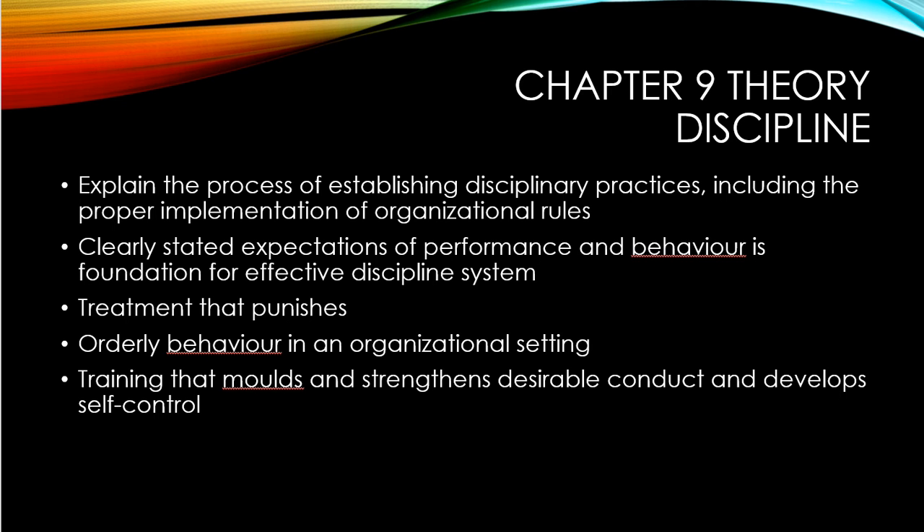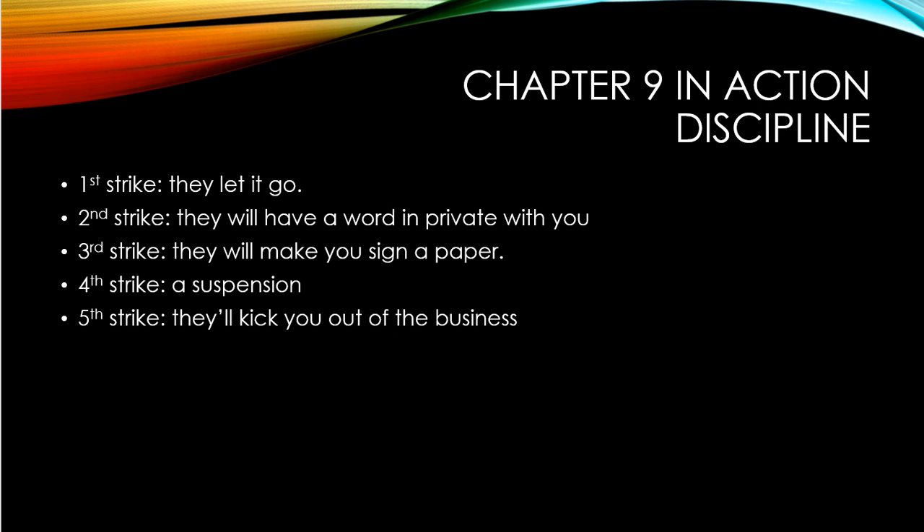When it comes to the actions Home Depot is using, it's a bit different. They work on a kind of five-strike method. On the first strike, they let it go — they won't make a big deal out of it. They might have a casual conversation like, 'Why were you late that one time?' and things like that.